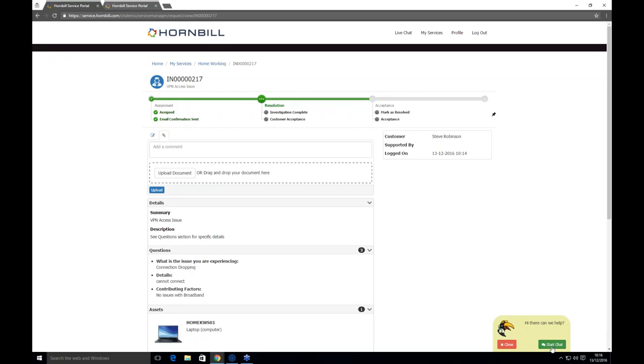The final thing on the self-service portal is the live chat feature — a colourful character in the bottom right. You can change the image, colours, and text. If Steve has something he wants immediate assistance with after logging a ticket, he can click 'Start Chat' and it will connect him with an agent. I'm now going to flip across to the analyst side.